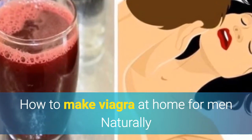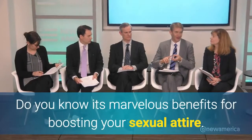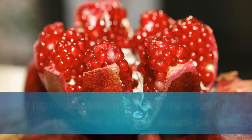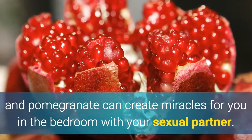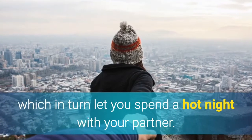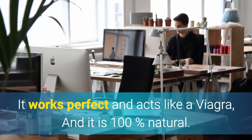How to make Viagra at home for men naturally. Watermelon is best when it comes to satisfying our thirst during summer. Do you know its marvelous benefits for boosting your sexual attire? A simple juice made using watermelon and pomegranate can create miracles for you in the bedroom. Pomegranate has plenty of rare nutrients which can boost your energy levels, letting you spend a hot night with your partner. It works perfectly and acts like a Viagra, and it is 100% natural.